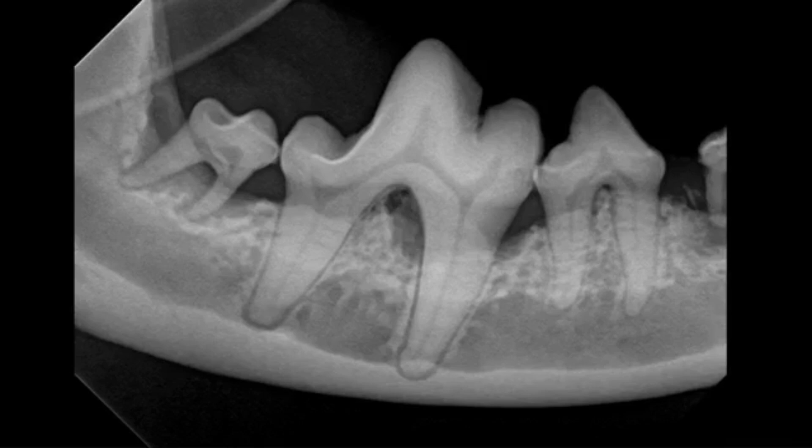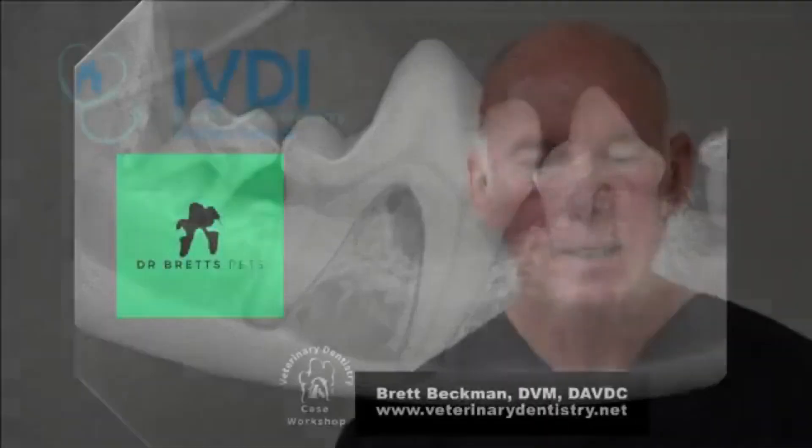Even if you clean it out successfully — which is not something you want to attempt — closing it back up and expecting it to work without the owner returning every four months at minimum is unrealistic. You're never going to stay on top of this before it comes back in that short period of time. Unless the owner agrees to that frequency, this becomes a referral case. The criteria to use: can I alter this so it won't progress and get this patient back in a reasonable period of time?